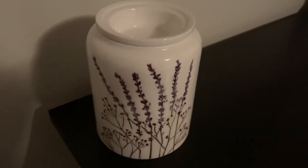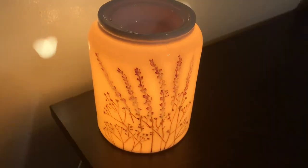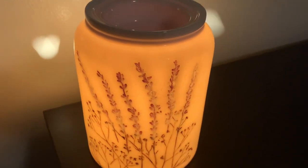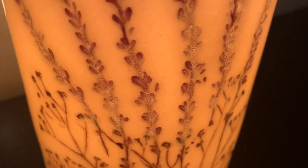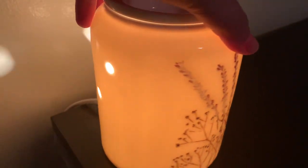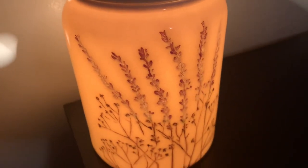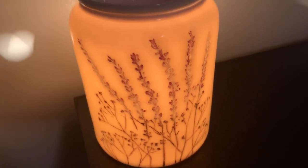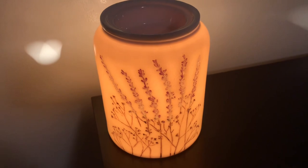And here's the Happy Herbitat Warmer on. Very, very pretty — it gives off a really nice glow. You can see a little bit of that crackle finish, and I really like that it has the holes in the back that kind of cast light onto the wall. I am really, really pleased with this warmer — I think it is beautiful. Thank you so much for watching, and I will see you next time.